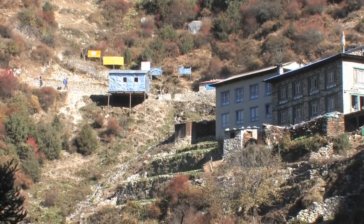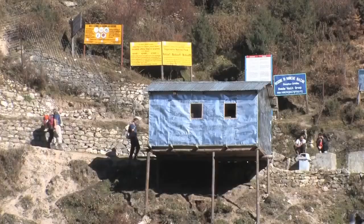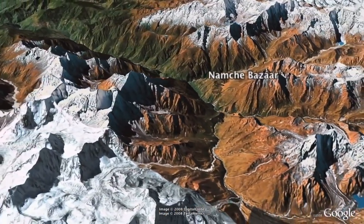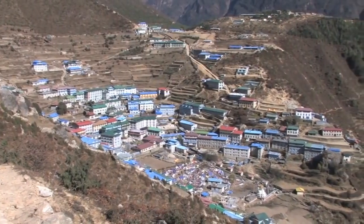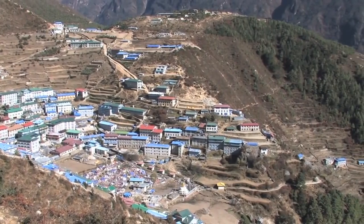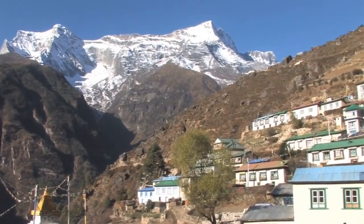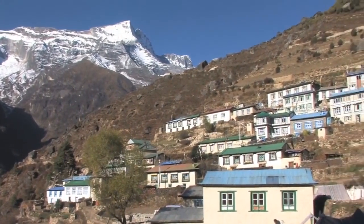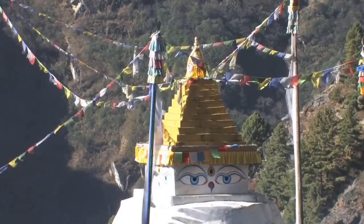As you reach Namche you have to pass a police checkpoint, where they will ask to see the tickets you purchased at the entrance to the Sagarmatha National Park. Namche Bazar is the most important town in the Khumbu region, the land of the Sherpa people, located at 3,440 metres above sea level. After the difficulty of the last day you will feel the rest day at Namche is well deserved. The idea behind the rest, or acclimatisation day, is to climb high during the day and then sleep lower, which will help your body adjust to the altitude more easily.